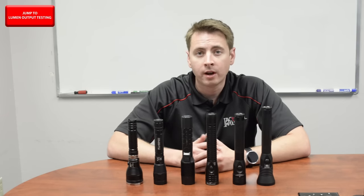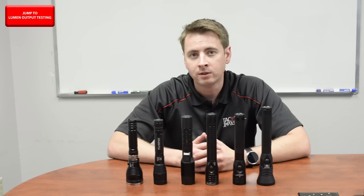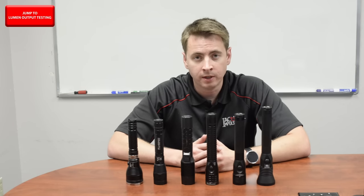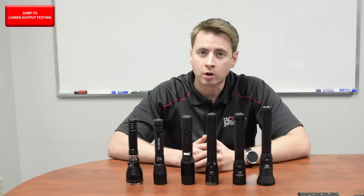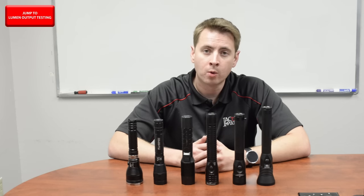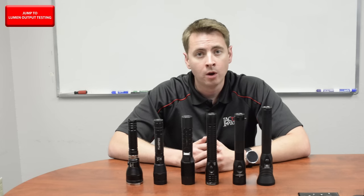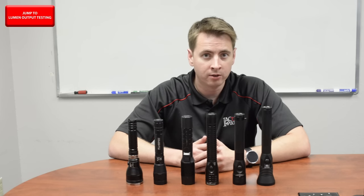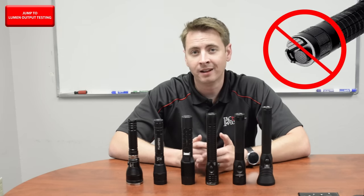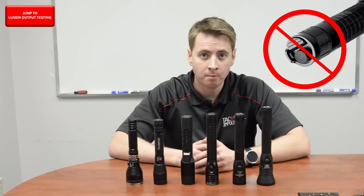We did use some additional criteria in our selection. We only looked at rechargeable lights. Although we included one light that charges via a plug, a cradle charging light is widely preferred for duty use. We also required lights have momentary function on their switches. And if a light had multiple modes, we required that all modes be accessible from a single switch — excluding any lights that had a separate switch for on/off and a separate switch for mode selection.